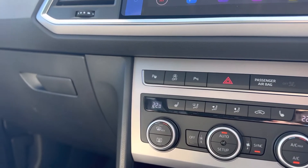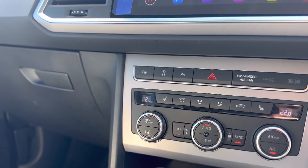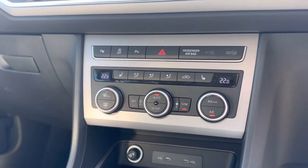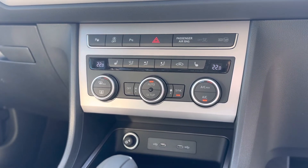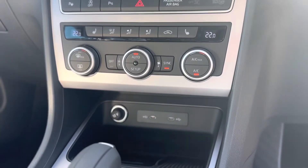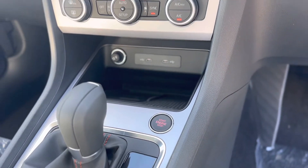It has the park assist, so the car will parallel park and bay park itself — all you control is the gears and speed. Dual climate control, so it can have two different temperatures either side of the vehicle, as well as your front heated seats. Two USB-C charging ports as well as the wireless charger and keyless entry.